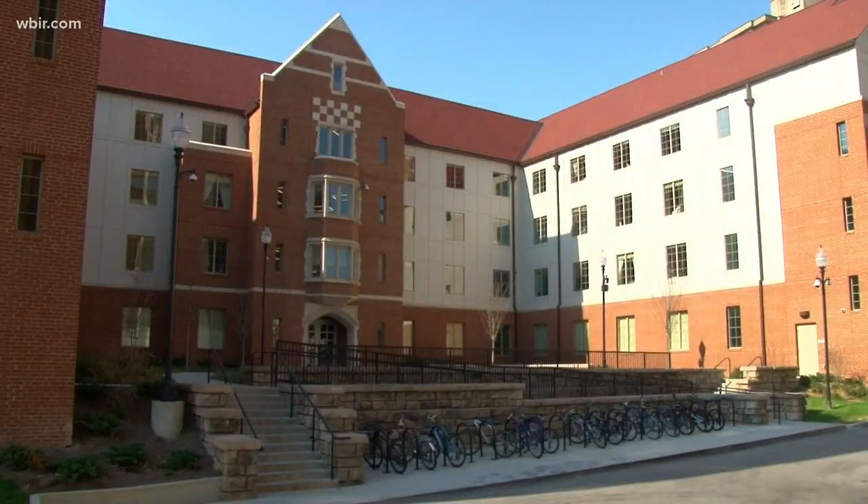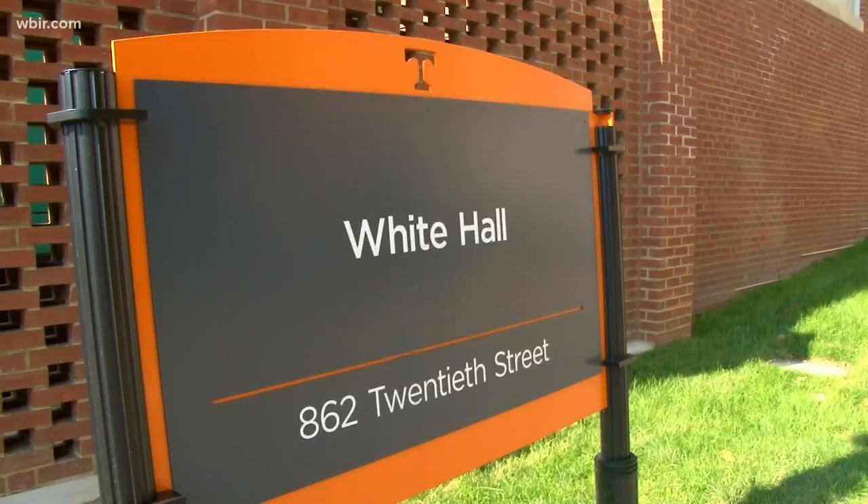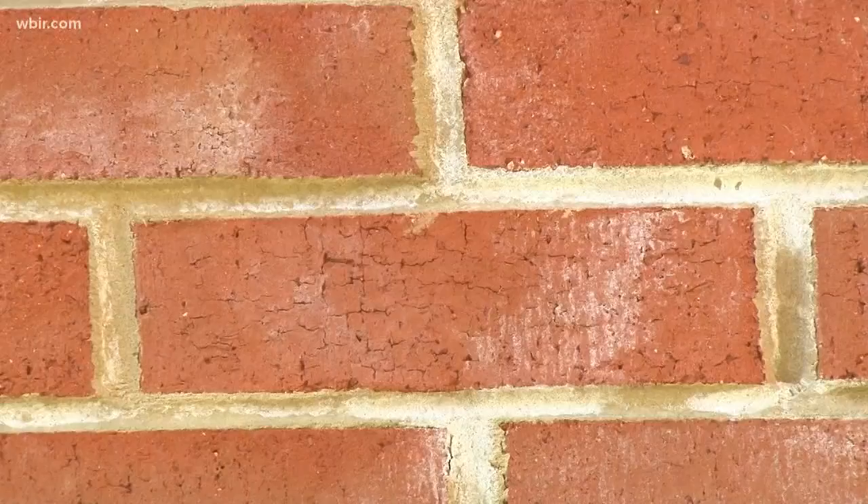One project UT expects will take a while is White Hall. It closed last year after crews found cracks in the exterior bricks. Now the bricks are gone and a contractor is working to fix the issue, repairing some of the things behind the brick. That project will take quite a bit of time because they want to make sure it's put back right and the same mistakes aren't made again.